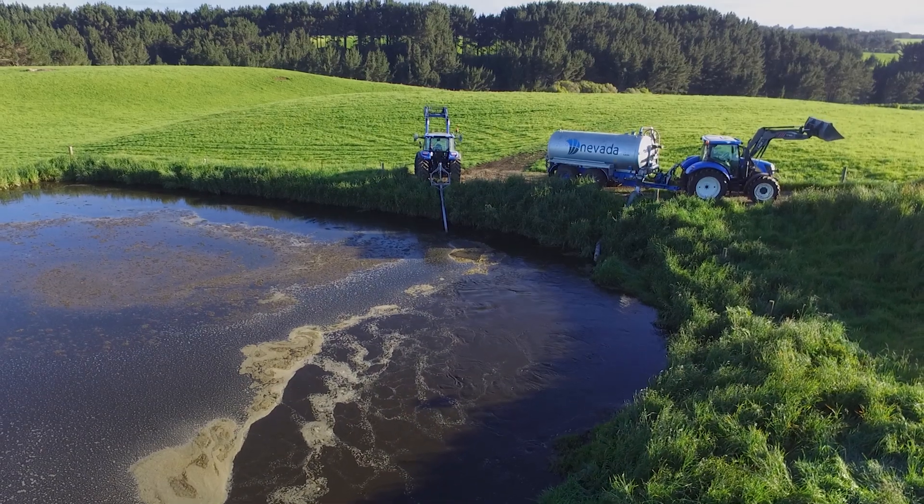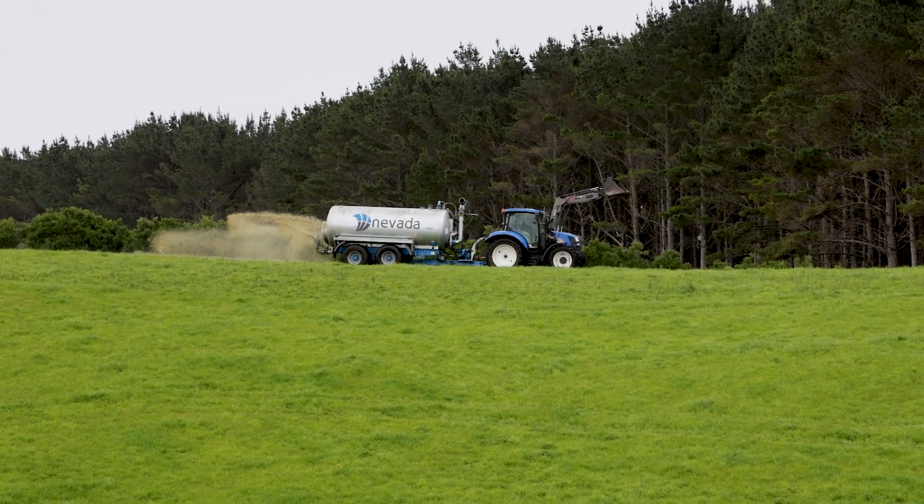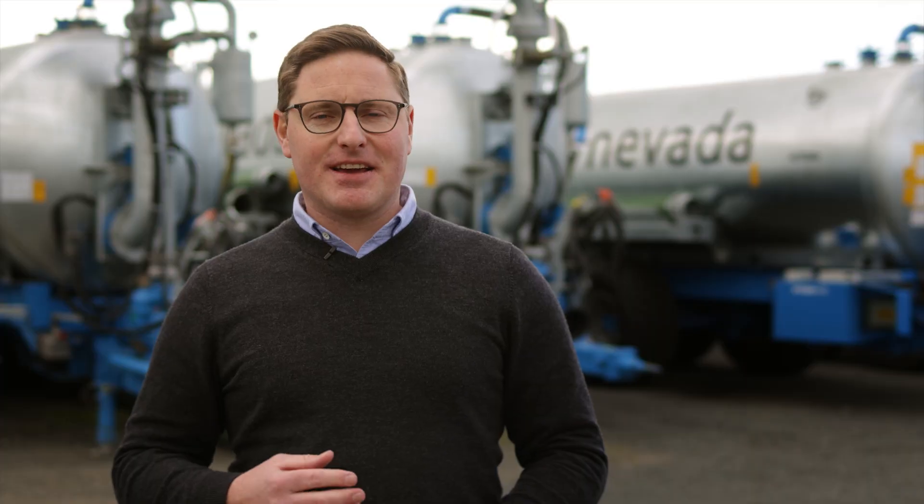Slurry tankers are one of the most effective means of spreading effluent across your entire farm. Over time this approach provides ongoing benefits and contributes to sustainable profit growth.